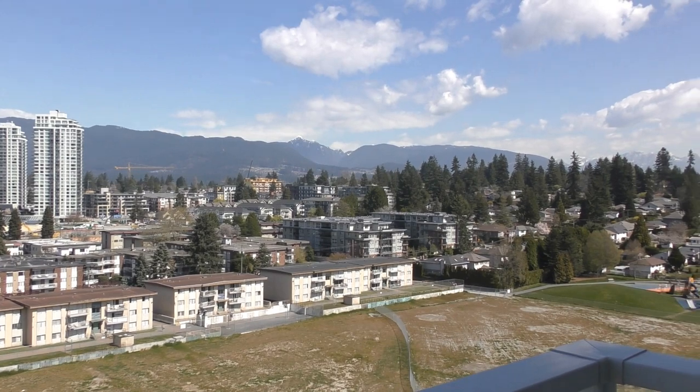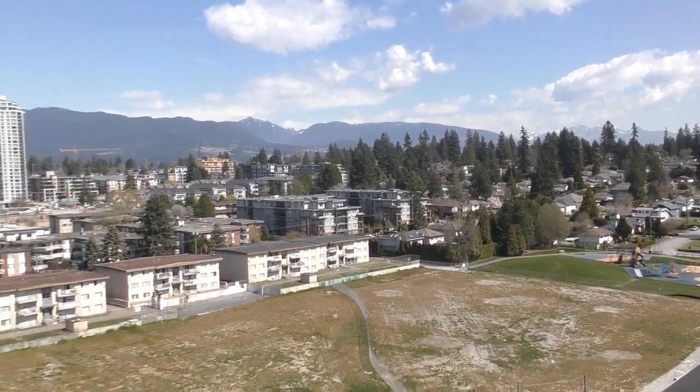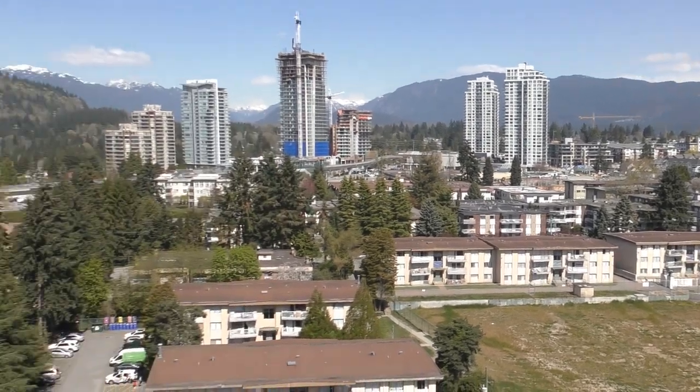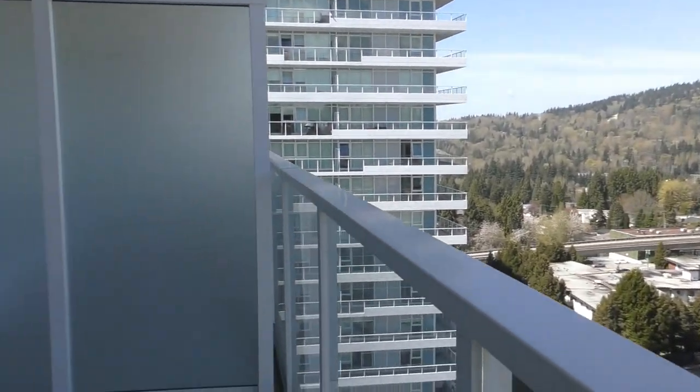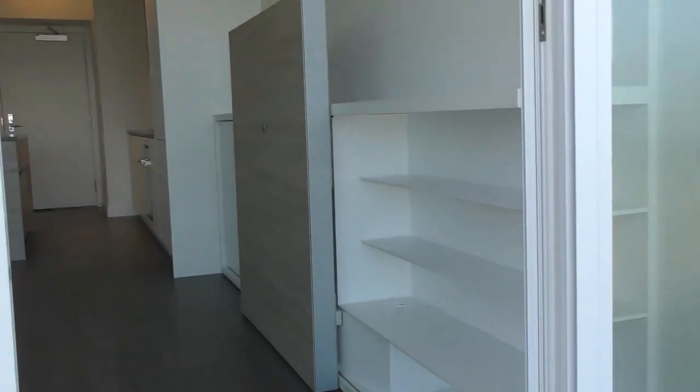And we've got a pretty good sized deck on this one. Come down at the deck. Alright, back inside.